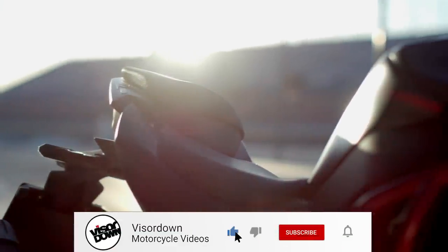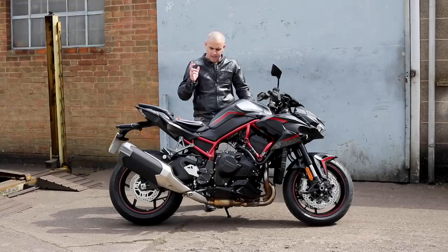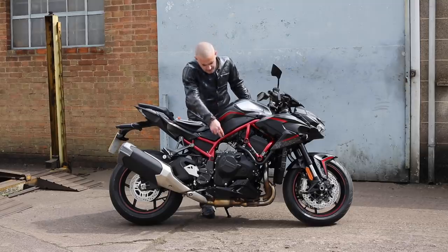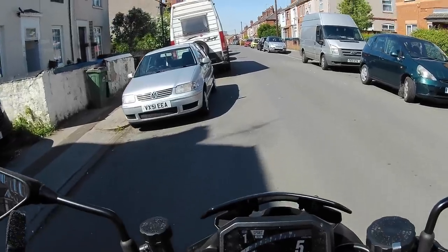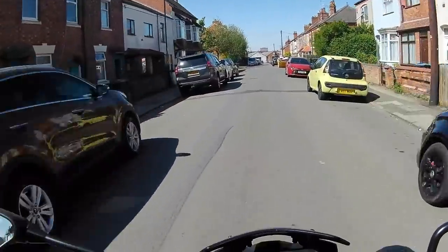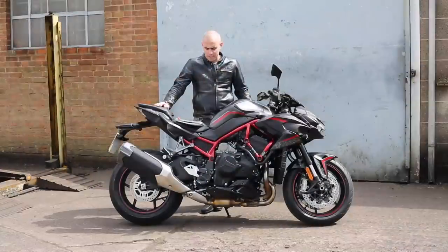I'm just going to tell you a little bit specifically about this bike that's in front of me here and how much it is. This is the metallic matte carbon finished bike with the metallic flat black paint, and it's got this kind of slinky looking metallic frame as well. This bike on the road is listed at £15,149, and they are in dealers now — you can go and jump on one and have a test ride or put your name down for a PCP deal on one.